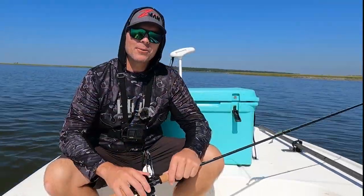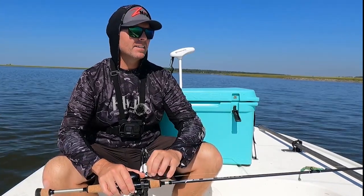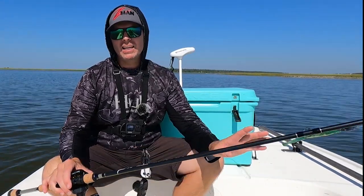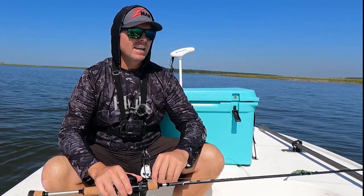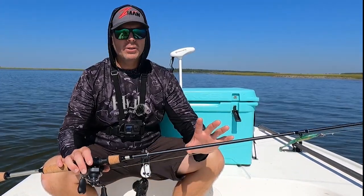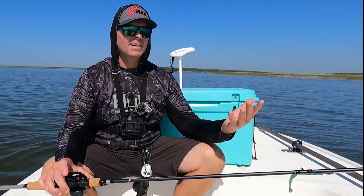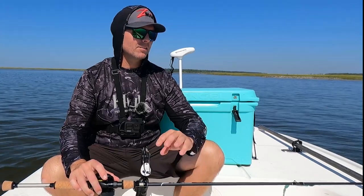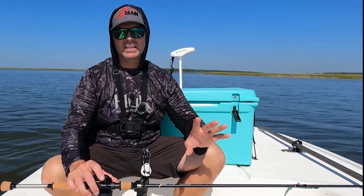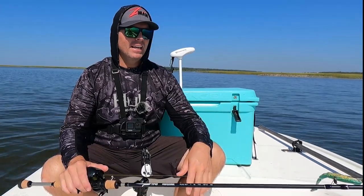Alright, what's going on guys, welcome back to Low Country Fishing. If you're new here my name is Dan. Today I'm going to be fishing inshore over here in coastal Georgia — I'm just on the outskirts of Savannah right now. I'm out here on my buddy's Sundance FX 17, commonly known as the Flicker. This is a shallow water redfish stalking machine with a six-inch draft.